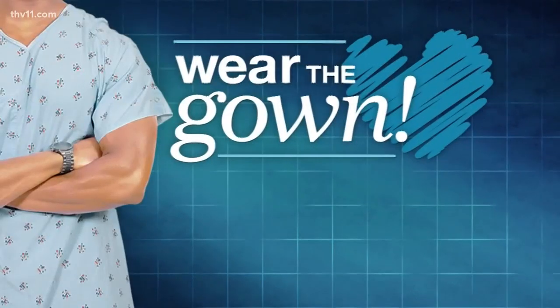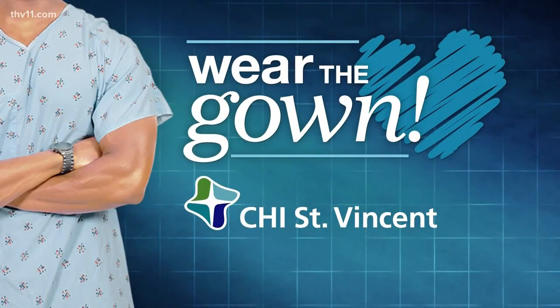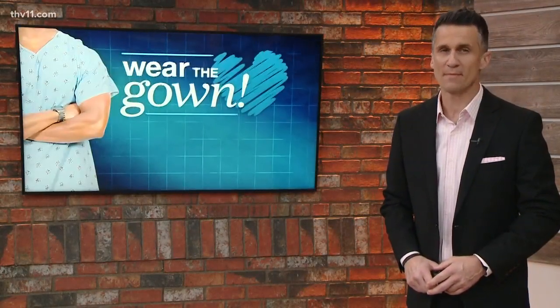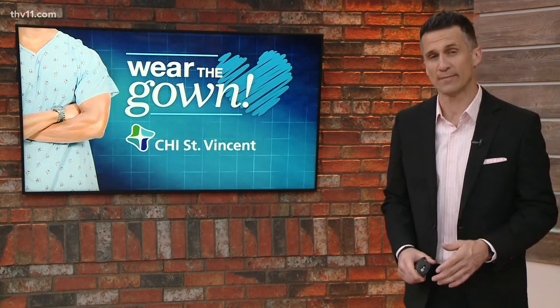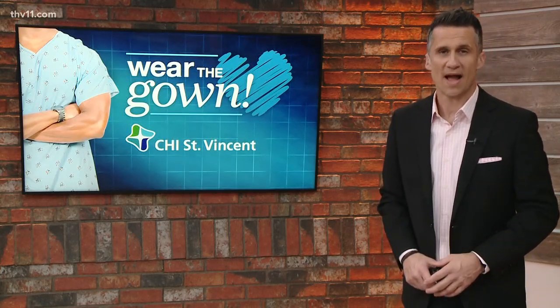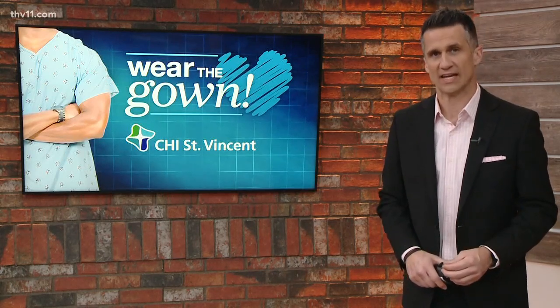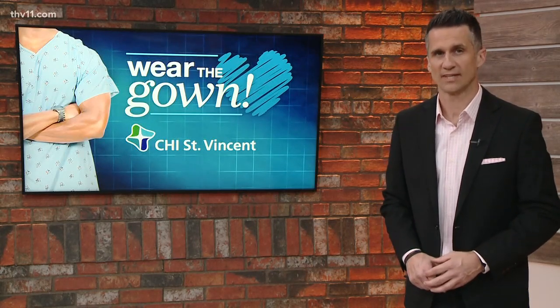Wear the Gown, brought to you by CHI St. Vincent. Our biggest mission with Wear the Gown is preventing a medical emergency, and in most cases that means heart attack. With that in mind, we have a couple of confidence-building examples of how technology can really be a lifesaver. Here's Craig O'Neill.